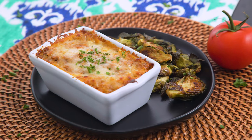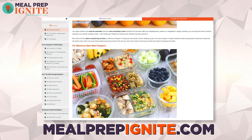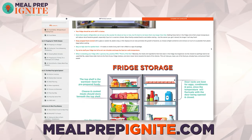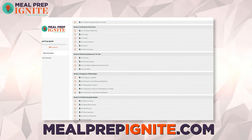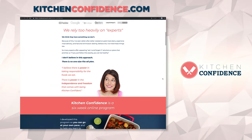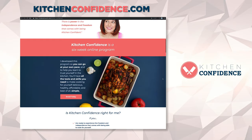I teach a lot of these tips, concepts, and hacks in my two courses. One is all about meal prep — it's called Meal Prep Ignite, info is at mealprepignite.com. We're about to unveil a new feature that will actually generate your grocery list for you and make meal planning so easy. The other course is Kitchen Confidence, all about finding confidence in the kitchen. Both are currently closed for enrollment but I'll link them below so you can get on the notification list.